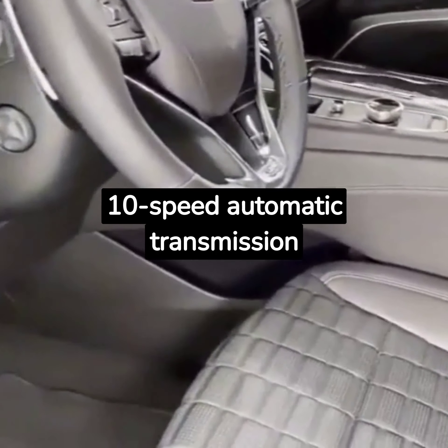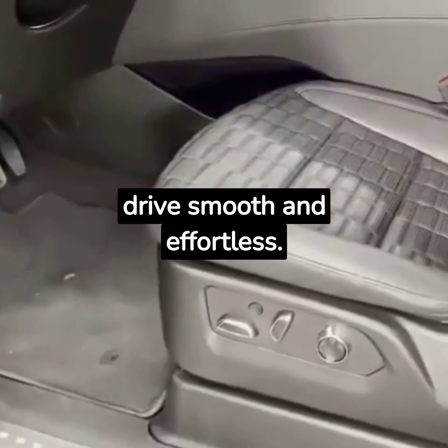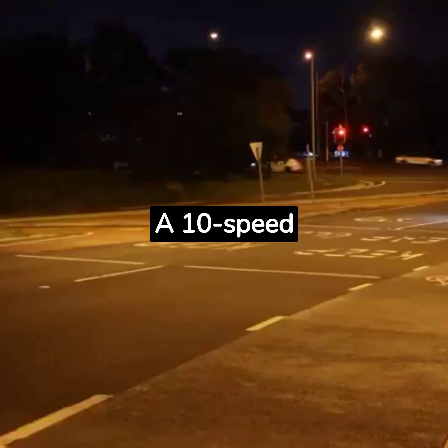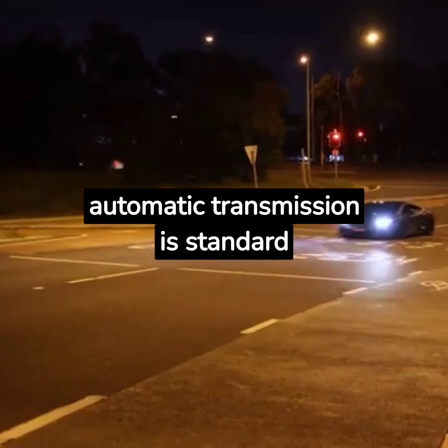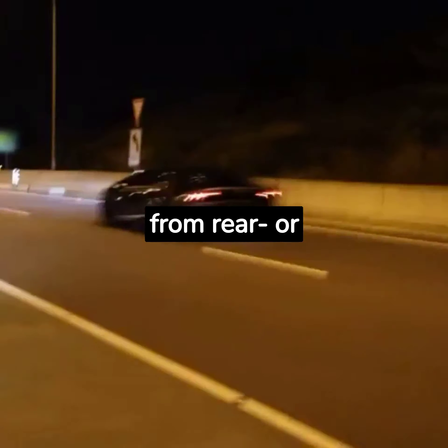The 10-speed automatic transmission provides seamless gear shifts, making every drive smooth and effortless. A 10-speed automatic transmission is standard with both engines, and buyers can choose from rear or all-wheel drive setups.